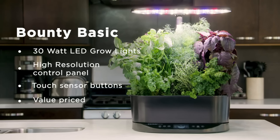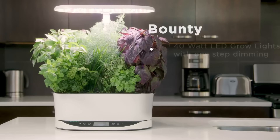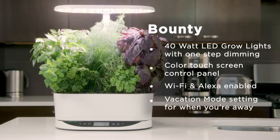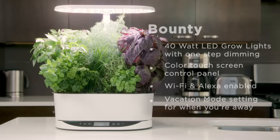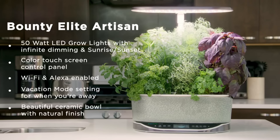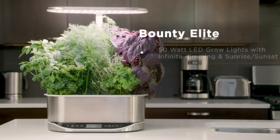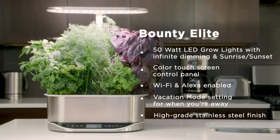This large system can hold up to nine pods and comes with the Gourmet Herbs Seed Pod Kit, featuring Genovese Basil, Curly Parsley, Dill, Thyme, Thai Basil, Mint, Chives, and Italian Parsley. AeroGarden also offers many other seed pod options, including tomatoes, bell peppers, petunias, several types of lettuce, and a wide range of herbs. We started with herbs and moved to cherry tomatoes and jalapeños, which also did well.